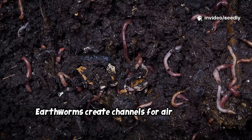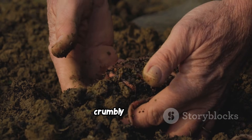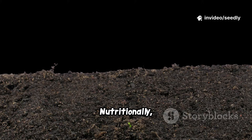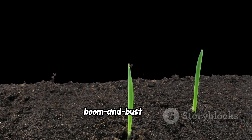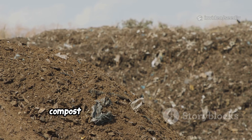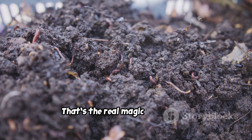Earthworms create channels for air and water, and their castings are natural fertilizer. Compost transforms heavy clay and sandy soils alike, creating a perfect, crumbly texture. It acts like a sponge in clay, improving drainage, and helps sandy soil retain moisture. Nutritionally, compost offers a slow, steady release of essential elements — no boom-and-bust cycles. It's a balanced diet for your plants, building resilience and long-term fertility. Unlike synthetic fertilizers, compost sustains healthy growth season after season. The result: thriving plants and living soil. That's the real magic of compost.